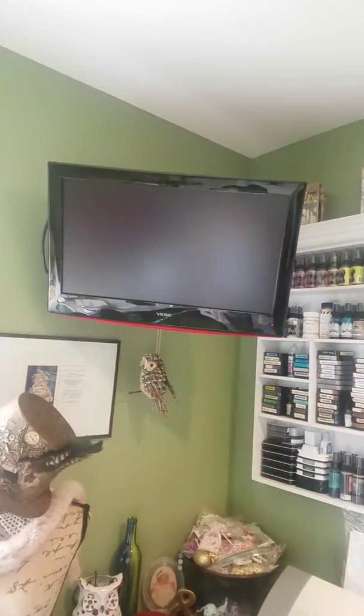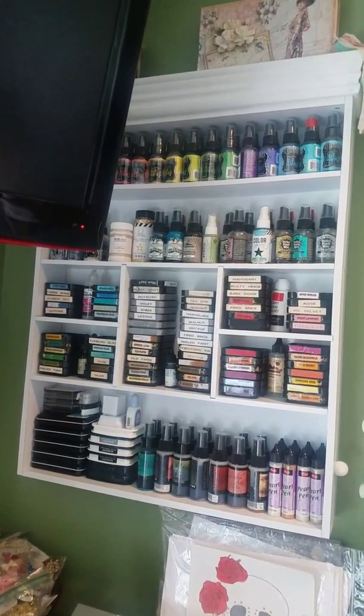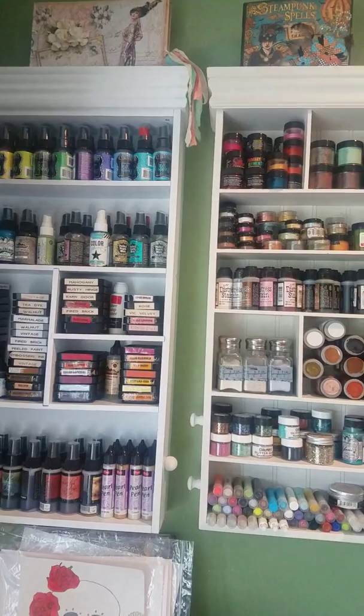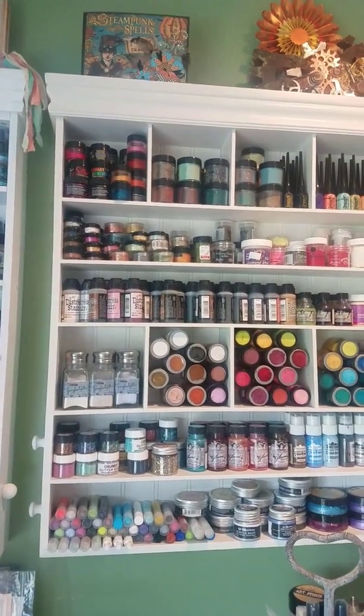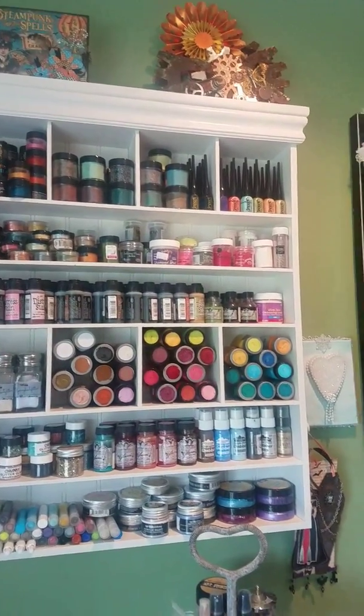There's a little black stool, my TV on the wall, and here's all my paints. These are the little shelvings from Michael's. I actually bought one from Michael's and then I was at a retreat and a lady had one for $30, so I purchased that and I love it.